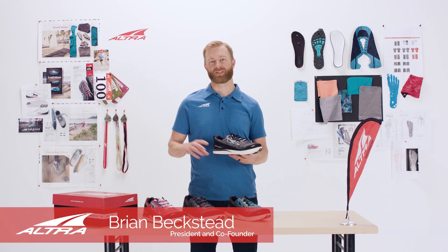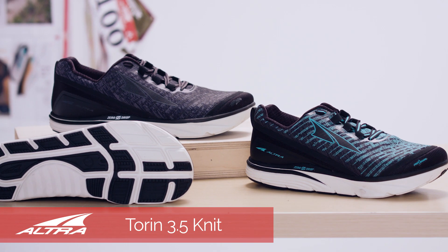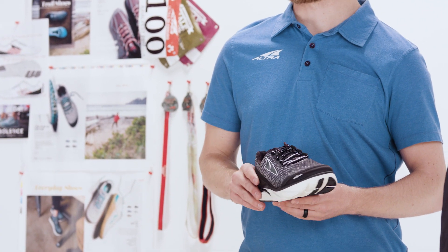The TORIN 3.5 Knit has all of the characteristics that make ultra successful: the zero drop midsole, the foot shaped outsole, and the fit for her gender specific last.